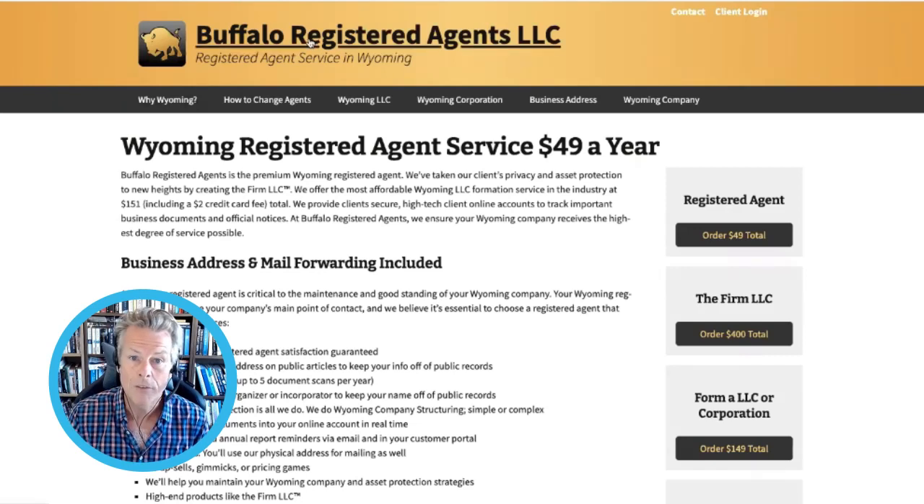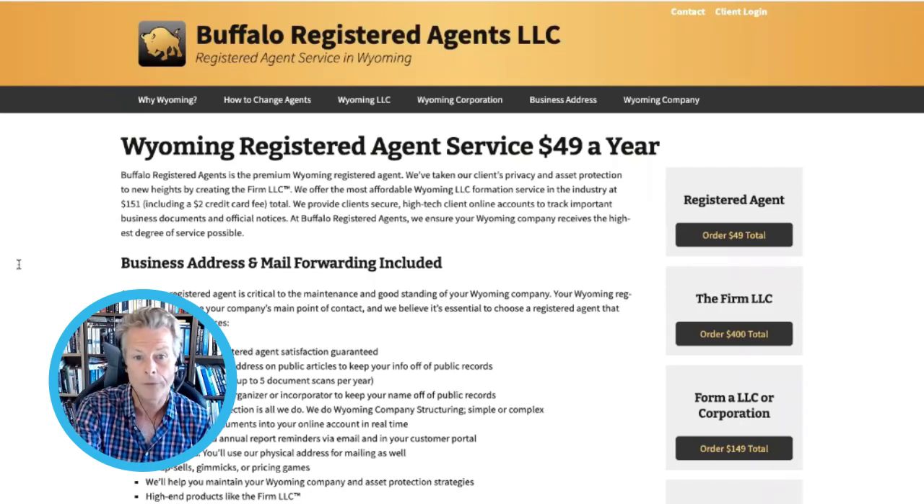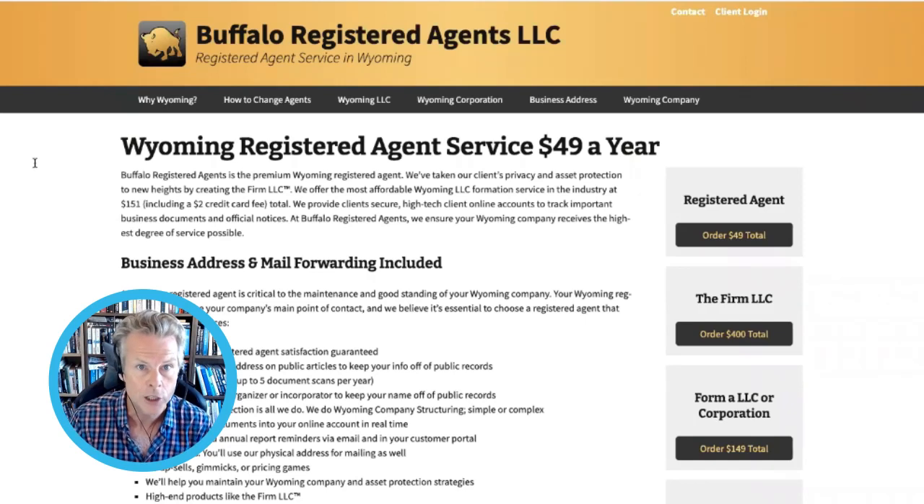For instance, Buffalo Registered Agents — they're super cheap. So we use these, it's very good. You can get yourself a registered office and somewhere you can get your mail sent to. When they send you your stuff, these guys will just scan it for you and email it, so you don't need to be in the USA to do anything. It's $49.